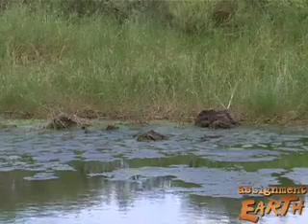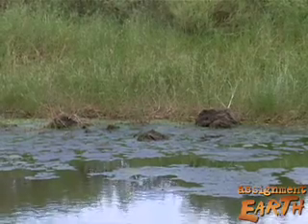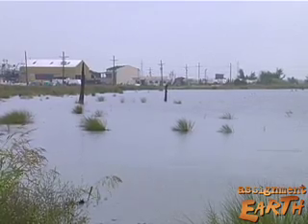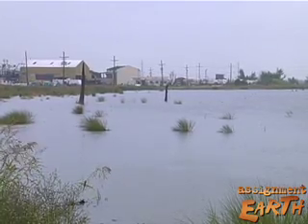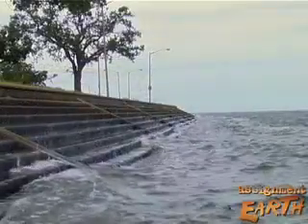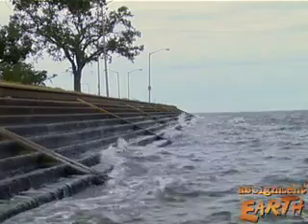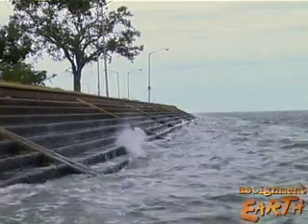Fifty years ago, New Orleans was protected by 80 miles of marsh. Today, we have maybe five miles of intact marsh. It's all gone, all chopped up — ripped up by canals, ripped up by oil and gas access channels. It is a mess. Storms Rita and Katrina came right up over that open water and slammed into the city. We wouldn't have suffered these losses had we had the marshes out there.